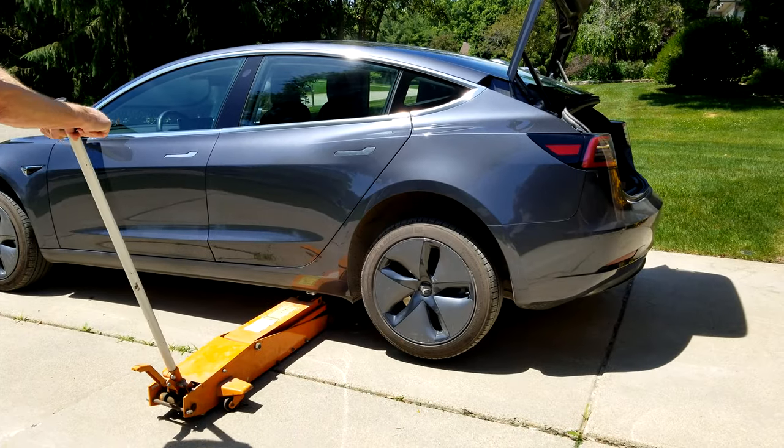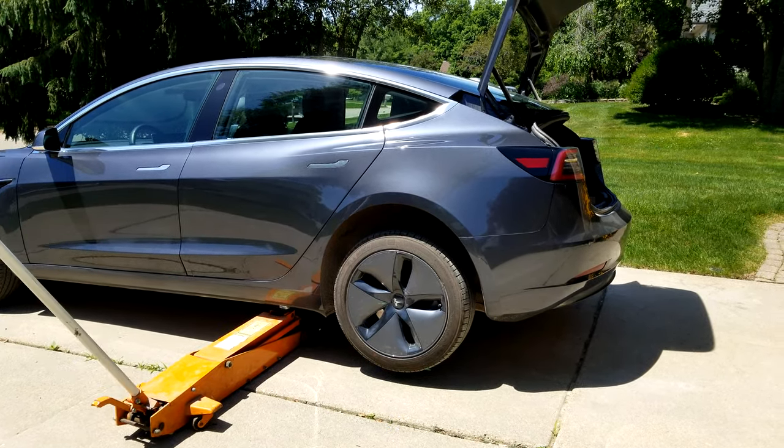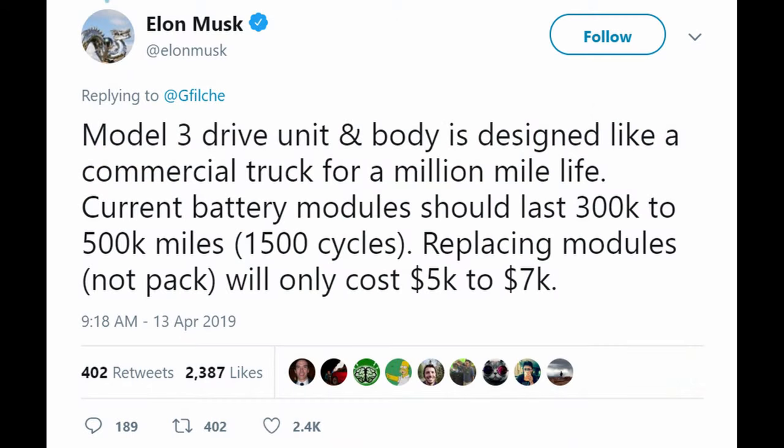That brings me to my last favorite thing about this car — there's almost no maintenance. In the past six months, all I've done is rotate my tires and fill my washer fluid twice. You don't have to get oil changes or change your brakes. You just have to change and rotate your tires and charge the car. Elon Musk claims the electric motors are rated to go one million miles, and the battery is rated for 300,000 to 500,000 miles before replacement. I've spent maybe an hour on maintenance in the past six months, including driving to Discount Tire — which rotates tires for free.